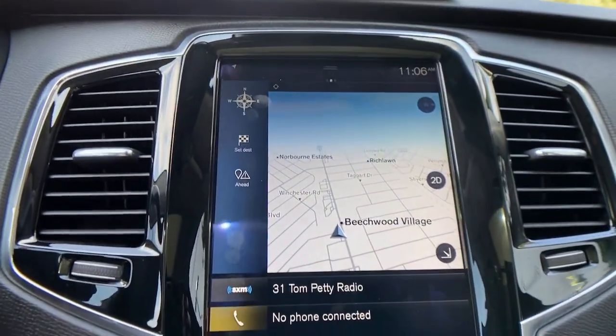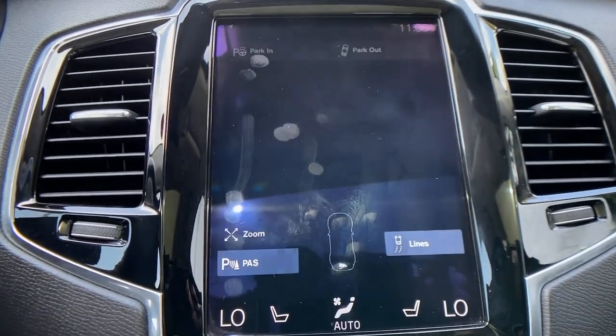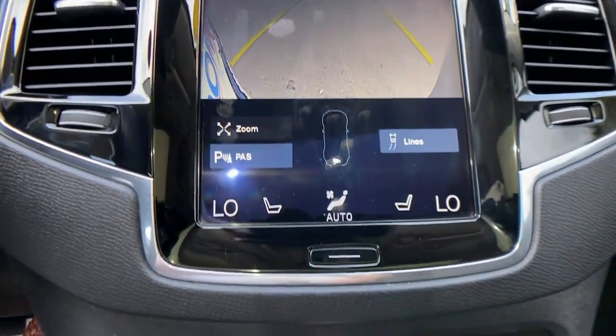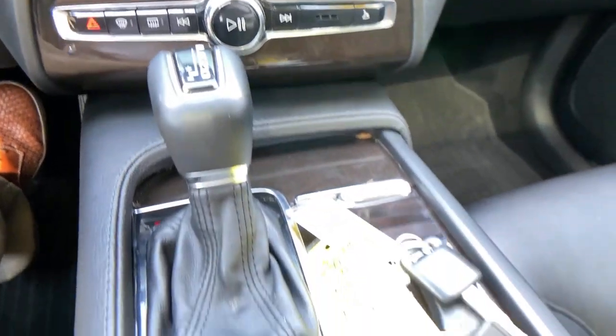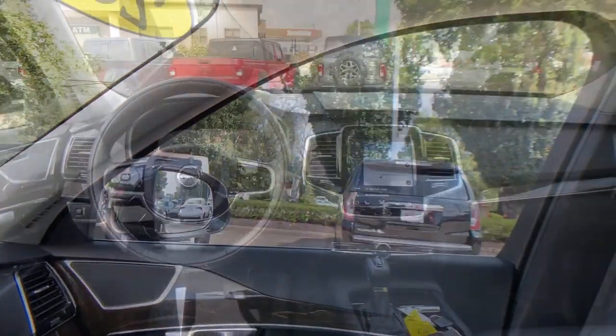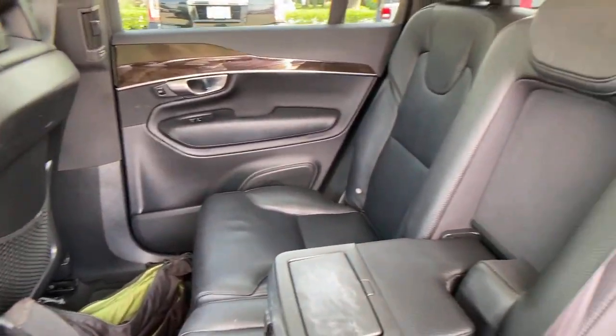The following are some of this vehicle's highlighted options: Panoramic Roof, Keyless Entry, Sun Moon Roof, Navigation System, Power Lift Gate, Heated Rear Seat, Power Passenger Seat, Lane Keeping Assist, Fog Lamps, Dual Zone AC.